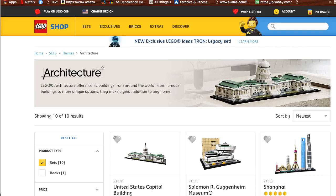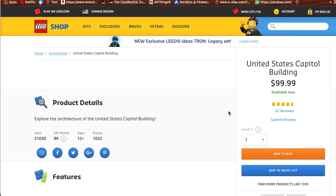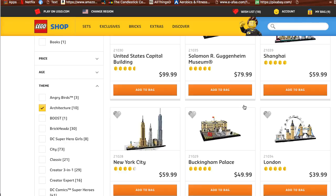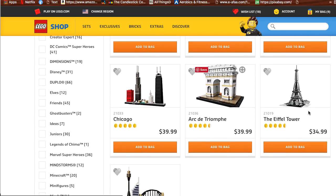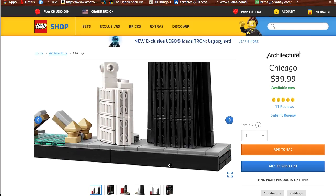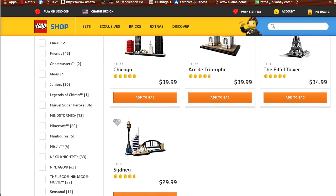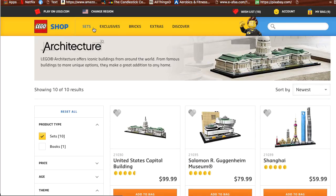Another category I recommend looking at is LEGO Architecture. There are some interesting sets, such as the United States Capitol Building — just look at how much detail they put into this set. It looks almost identical to the actual Capitol Building, but unfortunately it's very, very tiny. I don't like those kinds of sets unless you get something with a lot of attention to detail. For the Architecture sets, I don't like any of them at the moment because the price is okay but I don't think you'll be able to make a substantial amount of money. So I would say skip that one.